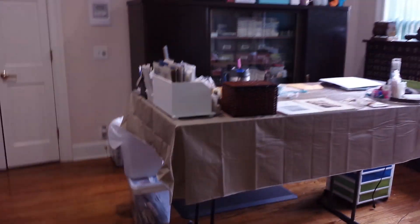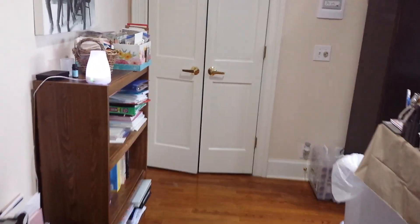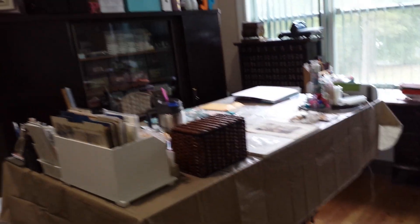Hey everybody! Welcome to Craftin' by the Pawn. This is Paula and as promised here's my craft room. Here we go. So I have a non-traditional craft room but it is all mine. So let's get into it, shall we?